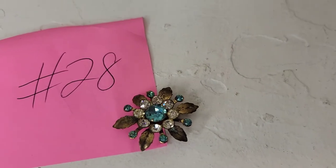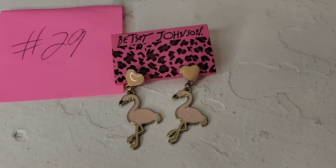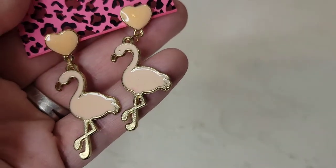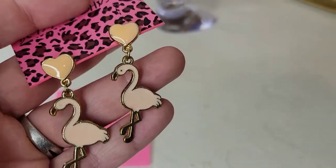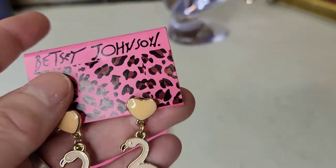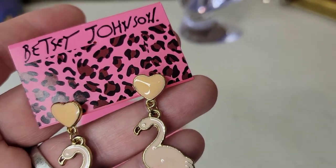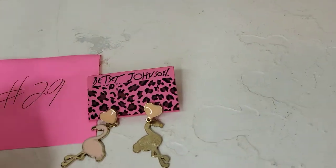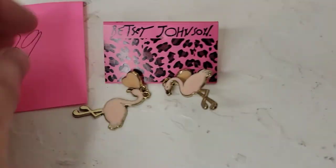Next I have these really cute Betsy Johnson dangle earrings — new on card. They are flamingo enamel post-back earrings in excellent condition with no damage. These are going to be eight dollars, number twenty-nine.